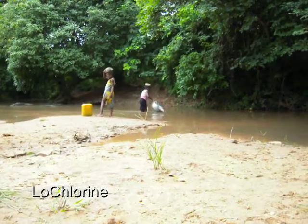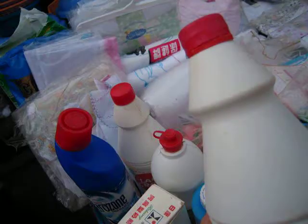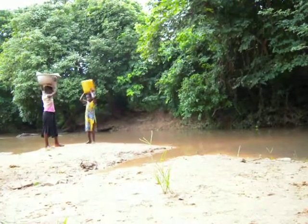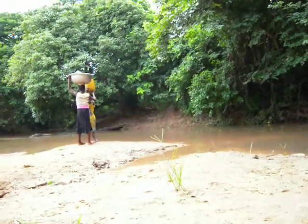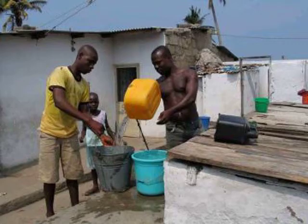Every day, thousands of children die from water-borne diseases. Adding chlorine is a cheap, safe and effective method to disinfect water and has been around for years. But the problem with dirty water still prevails due to inconsistent availability of chlorine, expensive equipment and incorrect dosing.